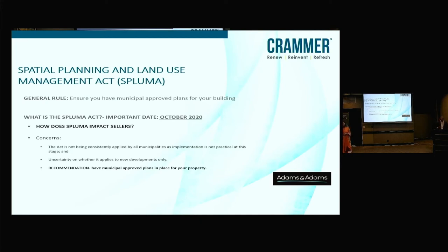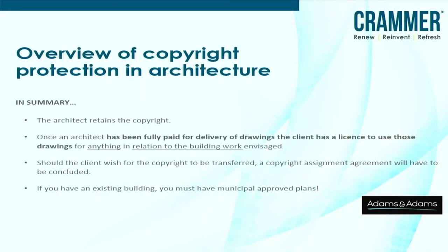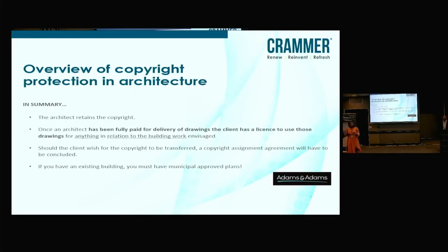Thank you so much — that's a take-home point: make sure that if you already have a house, get those municipally approved plans before this Act potentially comes into full effect. So to round up and answer the question of who owns the copyright in your house — in summary, the architect who prepared the drawings will own the copyright to those particular drawings. If you'd like the drawings to be transferred to you, you need to get an assignment agreement — essentially a one-pager assigning all those entitlements to you. However, the client will have the right to make use of those drawings for the purpose of building that building on the same site in the same style as the original. Any changes and you're likely to run into a copyright infringement situation. We've also spoken about SPLUMA and getting those municipally approved drawings.